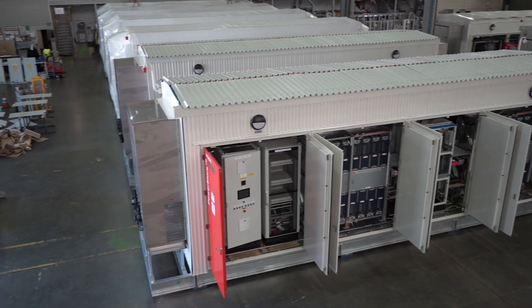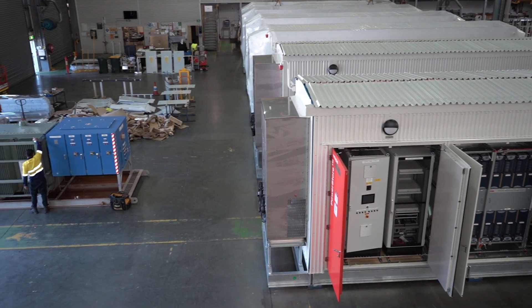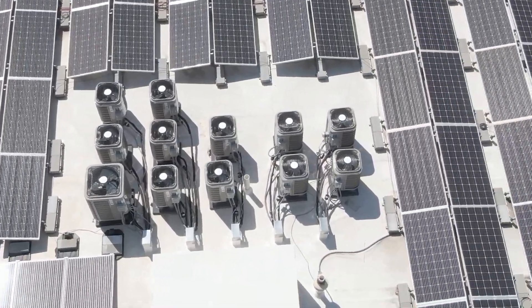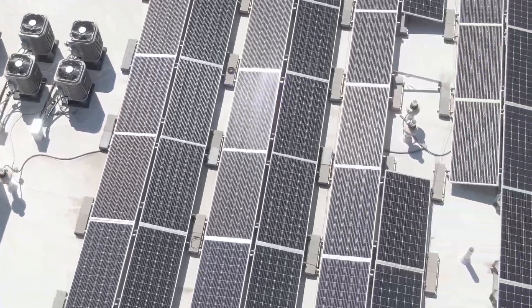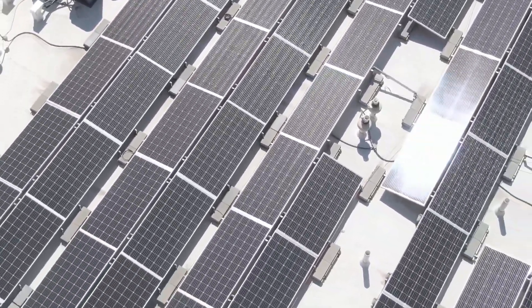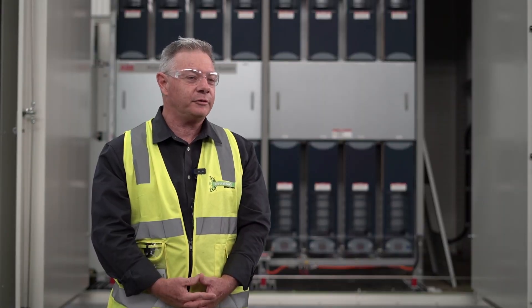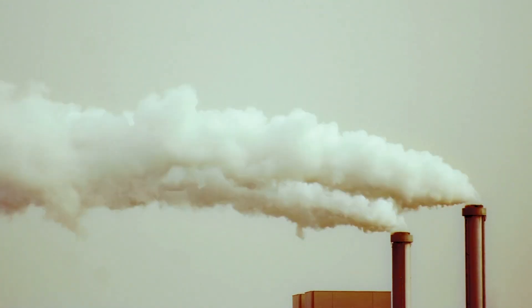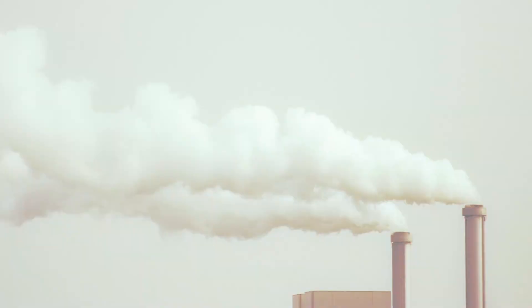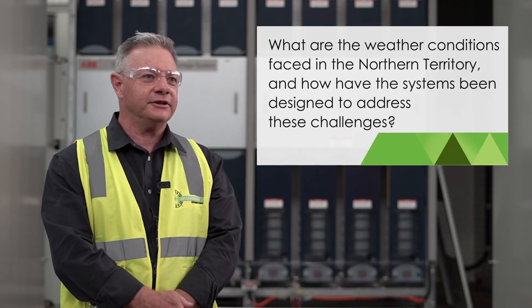Replacing the gas generator with battery will give them a smoother, more stable energy supply on the network up there, which will allow people to have more rooftop solar and connect to the grid in a safer way. Most importantly, getting rid of that gas-fired generation will save about 9.8 million dollars in maintenance and operational costs per year.